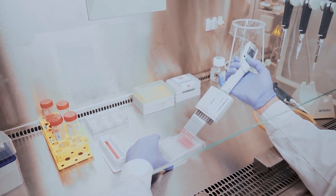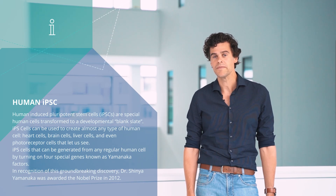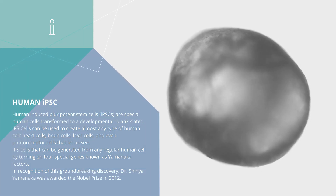Heart organoids are generated from human stem cells. All this is possible because of induced human pluripotent stem cells, and they can beat and contract like a real human heart.